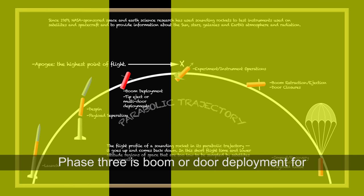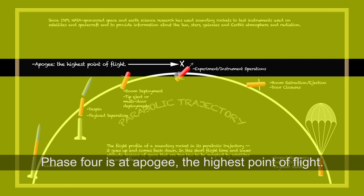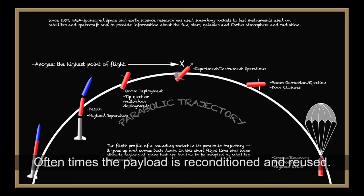Phase three is boom or door deployment for science gathering. Phase four is at apogee, the highest point of flight. In phase five, the doors are closed or the boom is retracted or ejected. And then in phase six, the payload comes back to Earth and the payload and data are recovered. Oftentimes, the payload is reconditioned and reused.